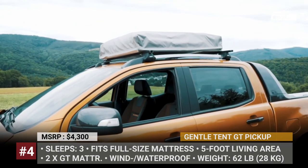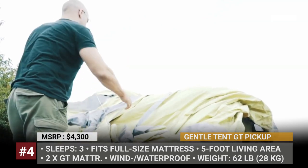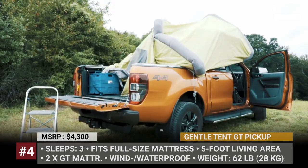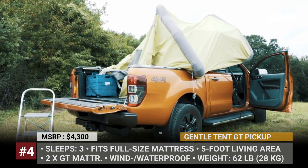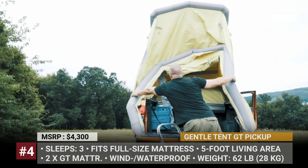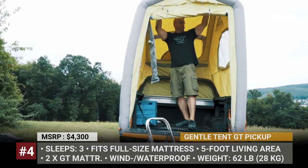Gentle Tent GT Pickup: The Australia-based Gentle Tent offers a huge selection of affordable roof-top tents for every car type, from city cars to large vans. Among them is the inflatable GT Pickup, which weighs just over 60 pounds and fits any midsize truck with a bed length of up to 63 inches. On the inside, the tent has enough space to sleep three adults — it easily accommodates a double mattress over the cab, while a 5-foot-long living area can be equipped with an additional sleeping place.